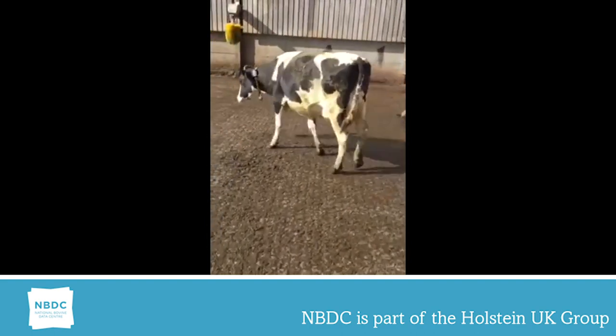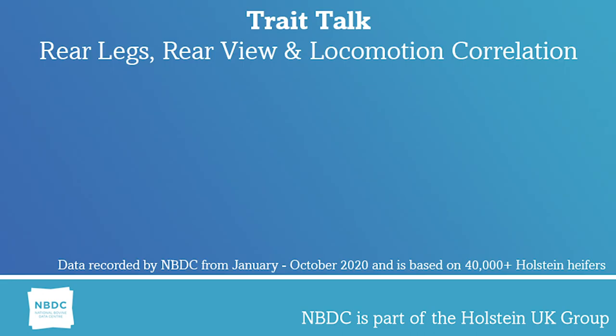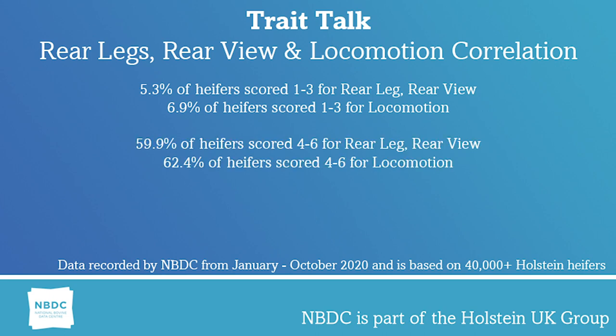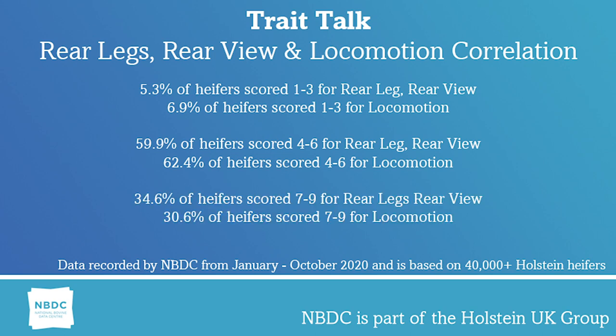In the first 10 months of this year, over 40,000 Holstein heifers have been scored. The following figures suggest a correlation between rear leg rear view and locomotion. 5.3% had a rear leg rear view linear of 1 to 3, along with 6.9% having the same linear for locomotion. 59.9% had a rear leg rear view linear of 4 to 6, with 62.4% having a locomotion linear of 4 to 6. At the top end, 34.6% had a rear leg rear view of 7 to 9, with 30.6% having a locomotion score of 7 to 9.